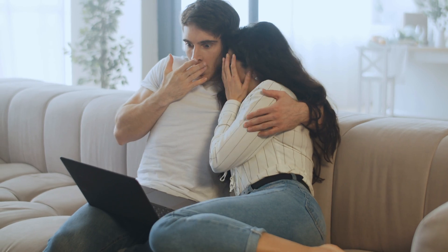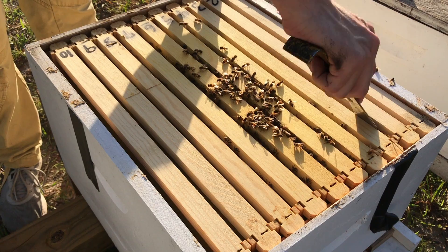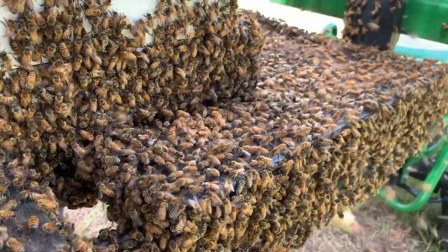In today's video, we will explore a scientific experiment demonstrating that there is an invisible enemy of honeybees affecting the majority of honeybee colonies worldwide.